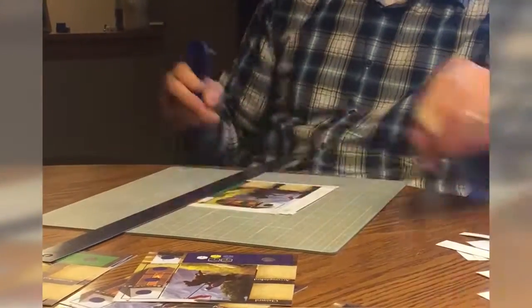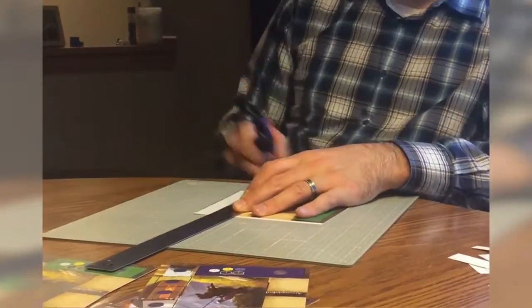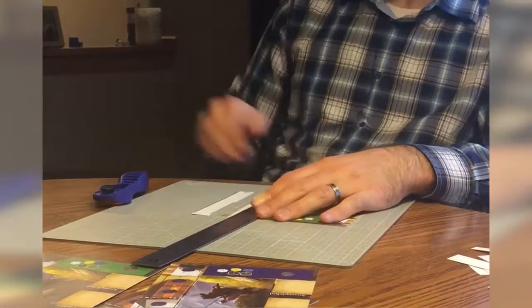Your best friends for this process are a steel ruler, a blade steady, and a rotary cutter along with a self-healing mat.